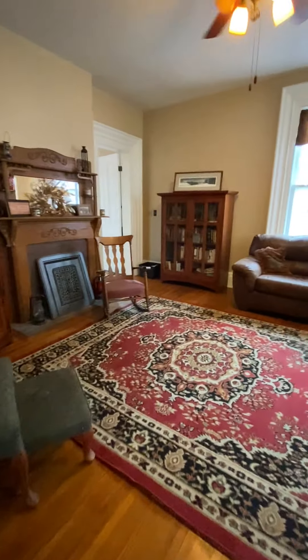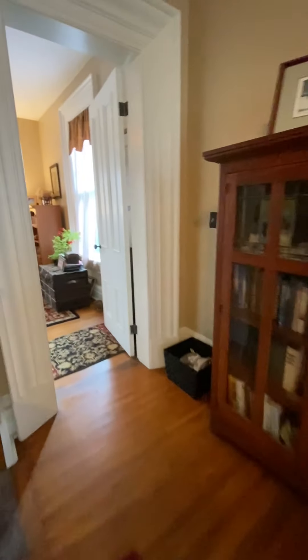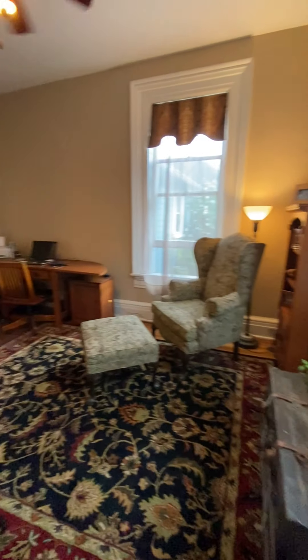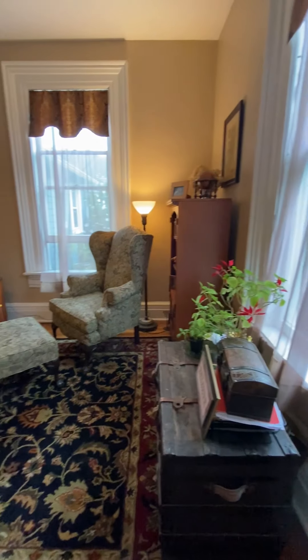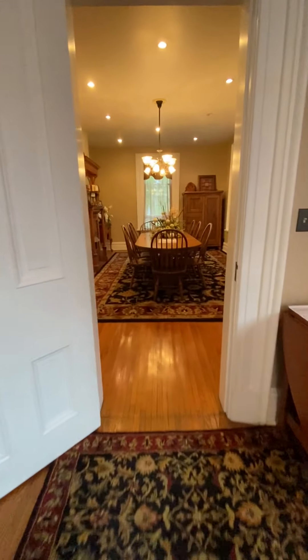There are six fireplaces in this home and the original woodwork which is very extensive — some is painted, some is not. There are ten-foot ceilings. I'm going to call this room the office. Lots and lots of closet space.